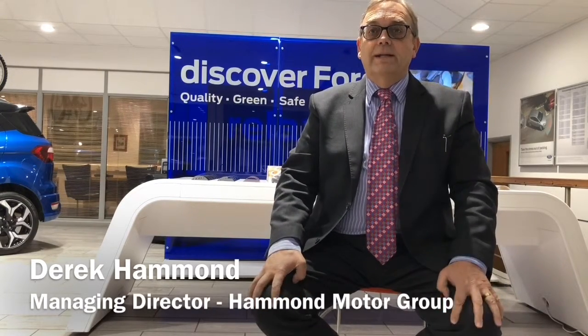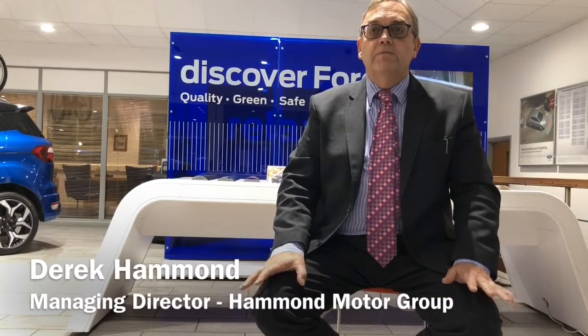My parents, Roy and Daisy Hammond, started our family business way back in 1962. The aim was to create a first-class experience, sell top-quality vehicles and provide 100% complete satisfaction. Our loyal and long-standing customers will testify to this, and our feedback results published on our website bear this out.